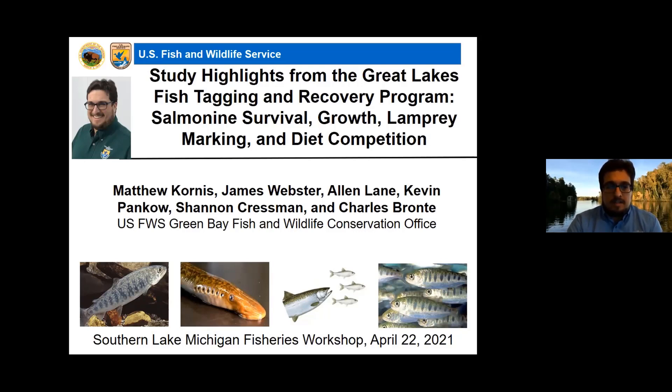Taking a slightly different take tonight — instead of covering updates from last year's field season, I'm going to be highlighting some of the scientific publications we've had come out of our office over the last couple of years.